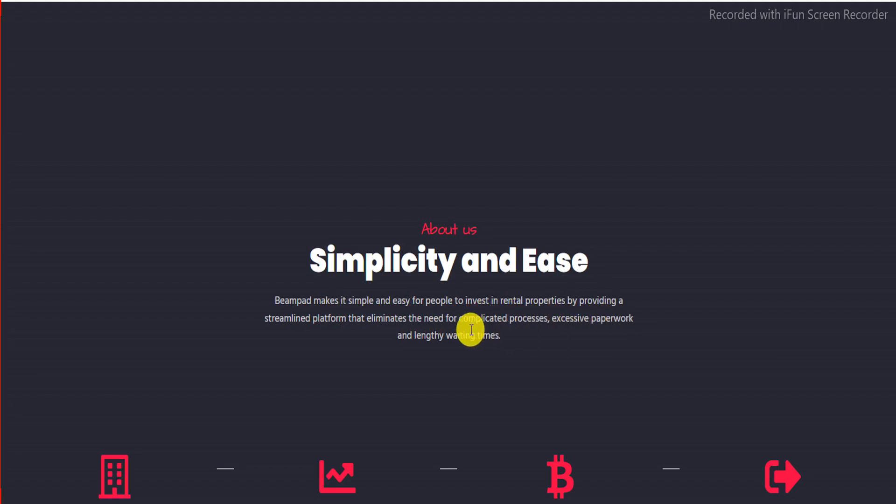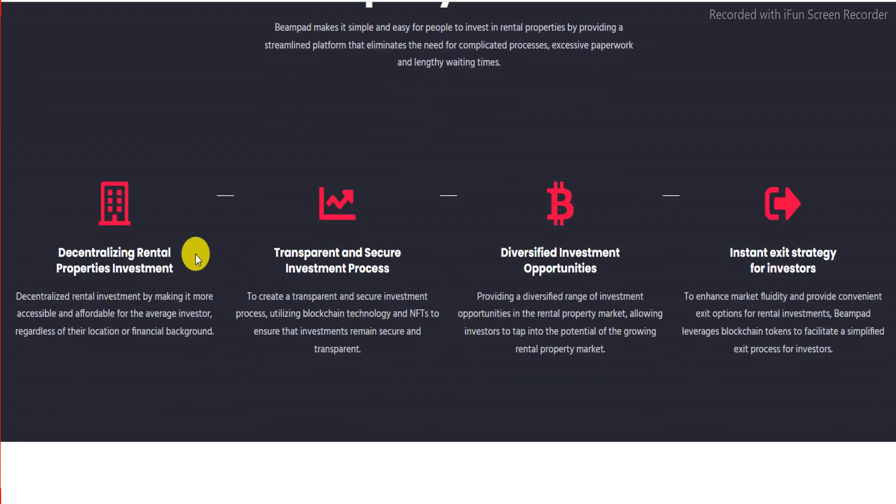Beampad removes excessive paperwork and lengthy waiting times. One of its key features is decentralized rental property investment, making it more accessible and affordable for the average investor regardless of their location or financial background.